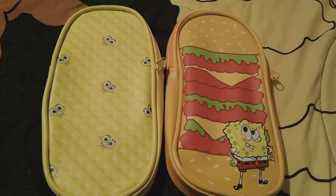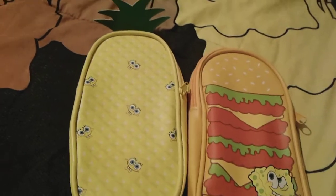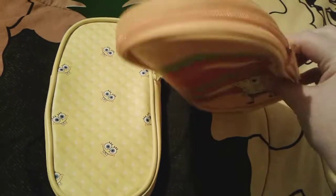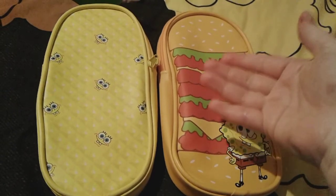So this one right here is like kind of a Krabby Patty one with little Spongebob, and then this one right here is like a pineapple theme. They're both really really super cute, and they're actually big enough to hold pencils and erasers, possibly a sharpener, even colored pencils too.